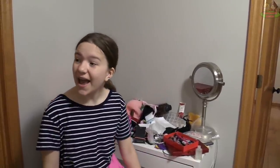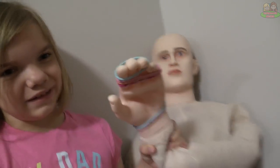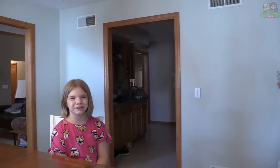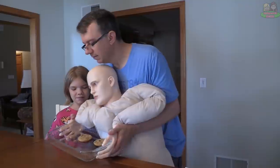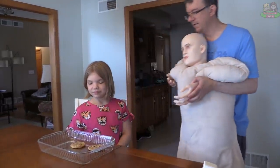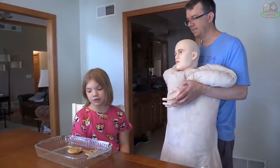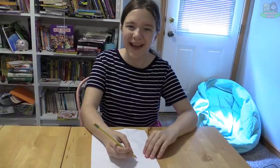Useful ponytail holder — hey Addie, can you hand me another ponytail holder? Okay! Useful cookie sheet holder — hot cookies coming in, hot cookies, hot cookies! Back up. There you go!